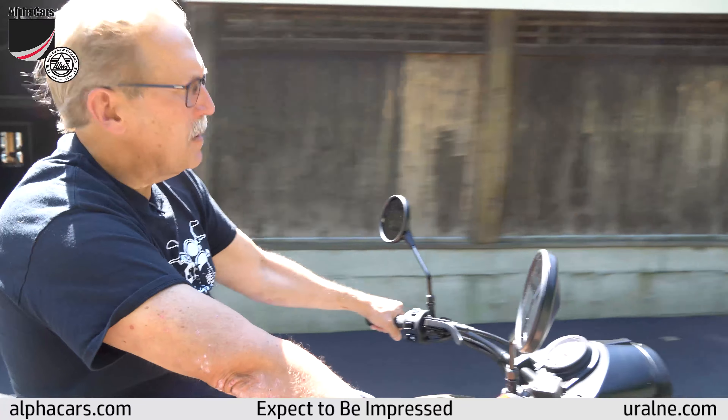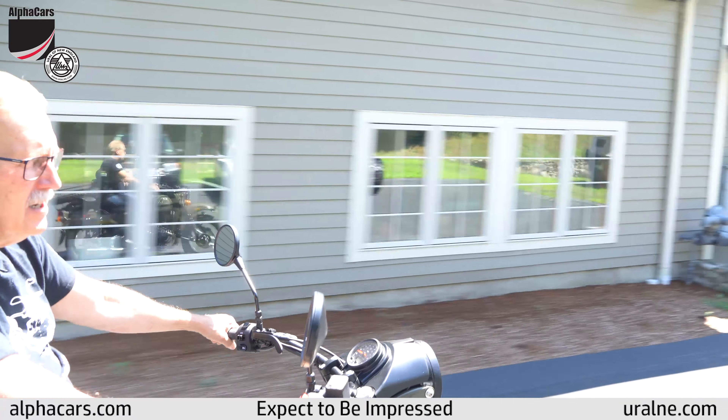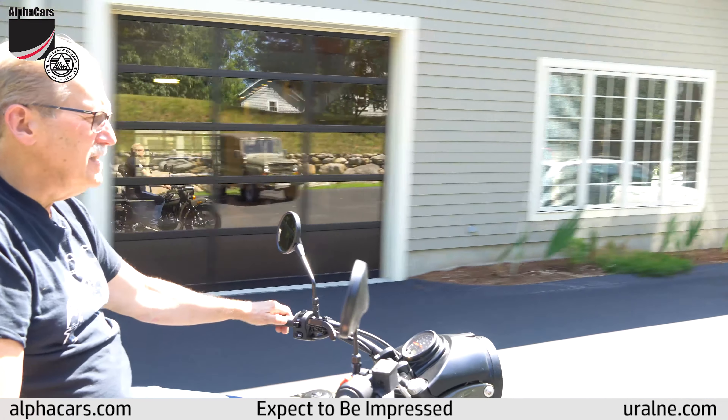Our mechanic has been working on Urals for years and his setup on them is next to none. It's really nice and straight.